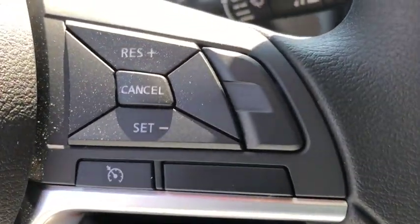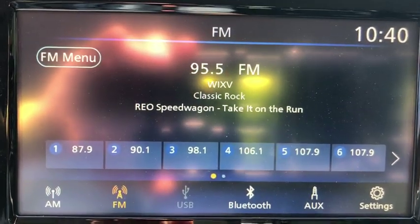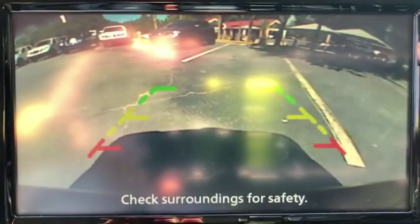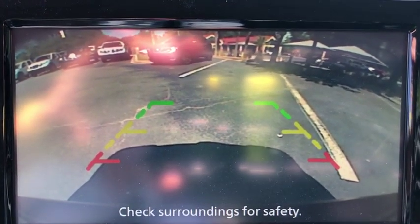Panic alarm, tachometer, brake assist, cloth seat trim, front bucket seats, tilt steering wheel, front reading lamps, rear window wiper, driver vanity mirror, passenger vanity mirror, steel wheels.